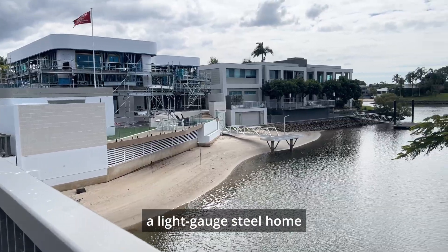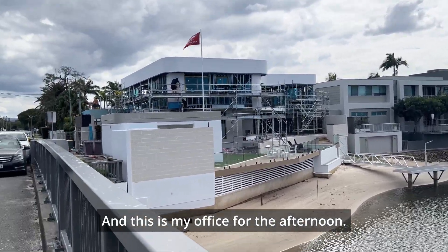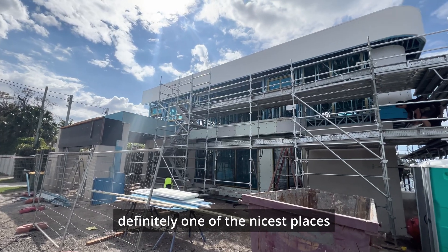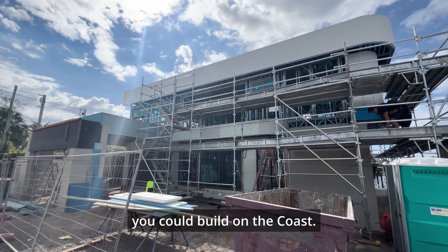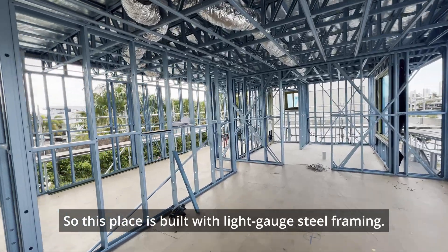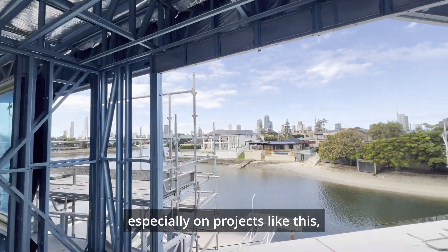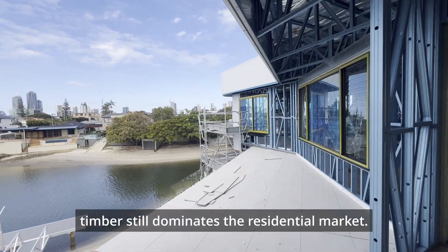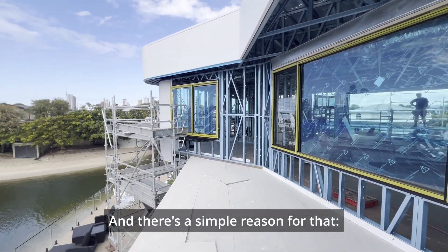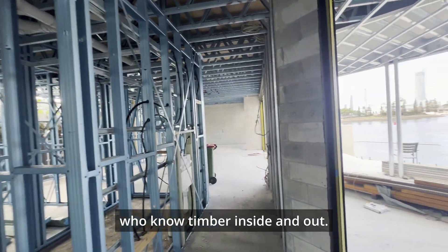Third stop for the day: a light gauge steel home down on the Gold Coast — and this is my office for the afternoon. Definitely one of the nicest places you could build on the coast. This place is built with light gauge steel framing. You're seeing it more and more in Australia, especially on projects like this, but timber still dominates the residential market, and there's a simple reason for that — we have generations of carpenters here who know timber inside and out.